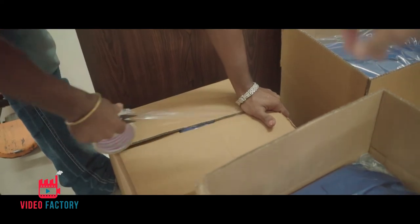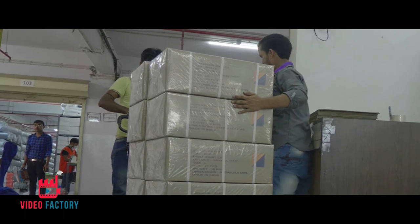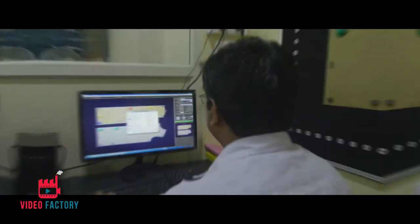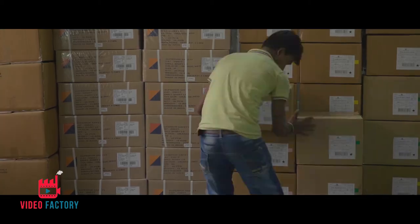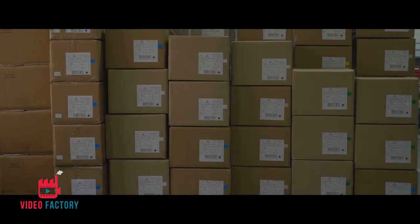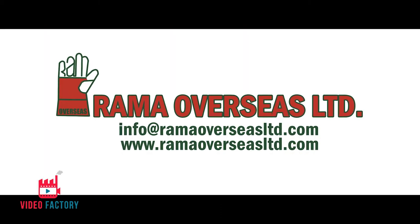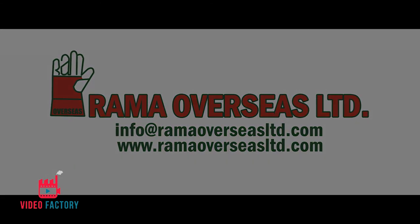The production of high-quality garments elevates safety workwear to a new level. Technology, innovation, flexibility and dynamism allow us to be known as one of the finest safety workwear producers of India. To know more, connect with us at www.ramaoverseaslimited.com.